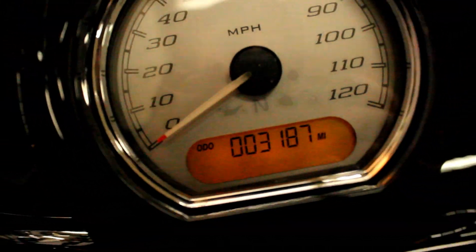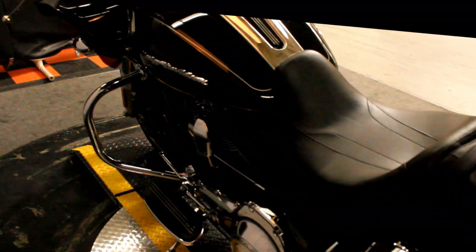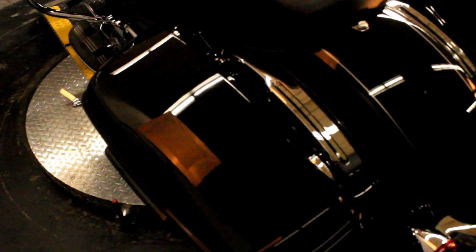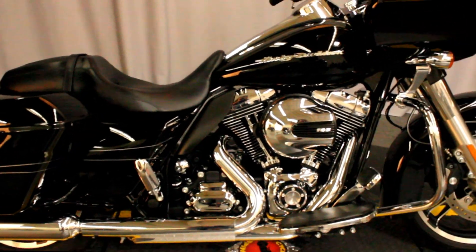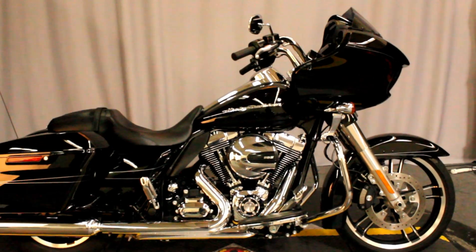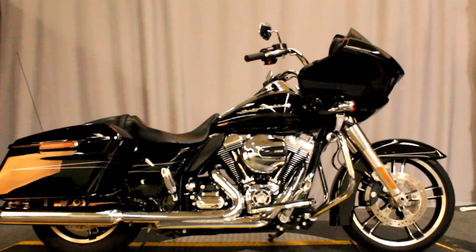This bike has only 3,187 miles, basically brand new, looks great, fresh out of detail, fresh out of service, and available for test rides here in San Marcos.